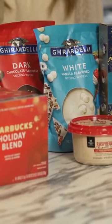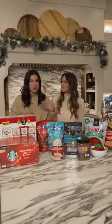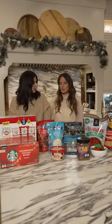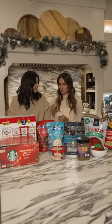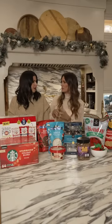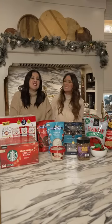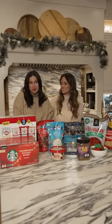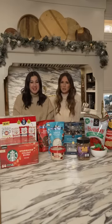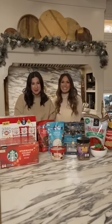Next up, we have the Ghirardelli Melting Wafers — they come in both white and dark chocolate, which is perfect. They have a little bit of something for everybody. You can dip in the dark chocolate and then drizzle the white on top — you get a combination of both. You can use them for crafts, homemade gifts, or you can dip anything on any casual weeknight and you're going to have a better night. This comes at a great price point at $9.98 as well.